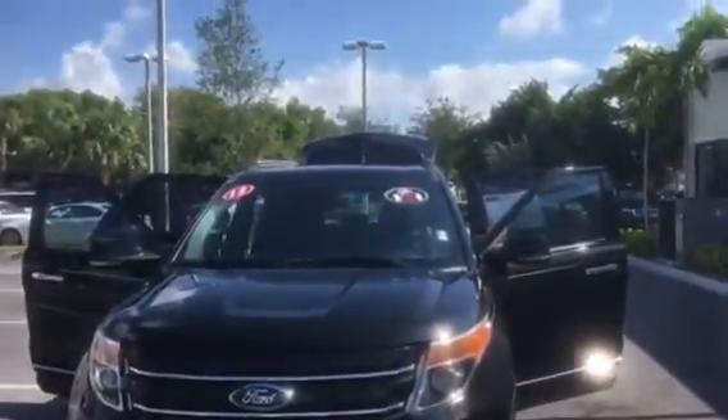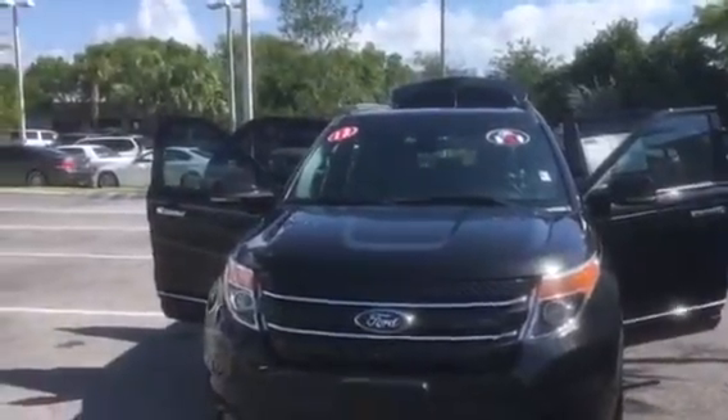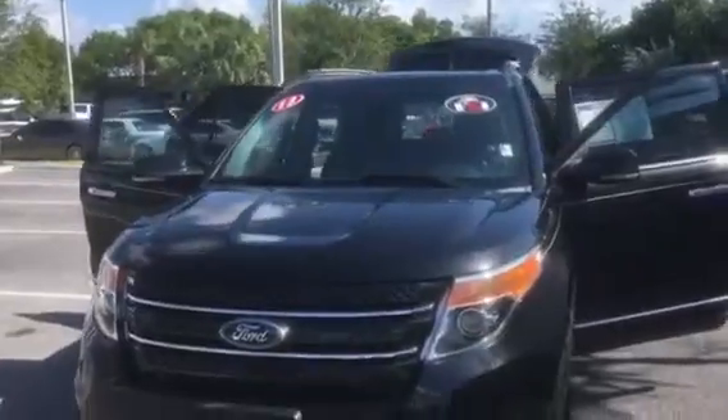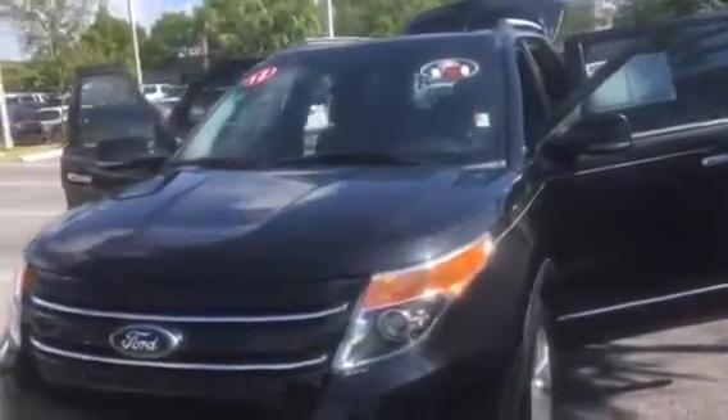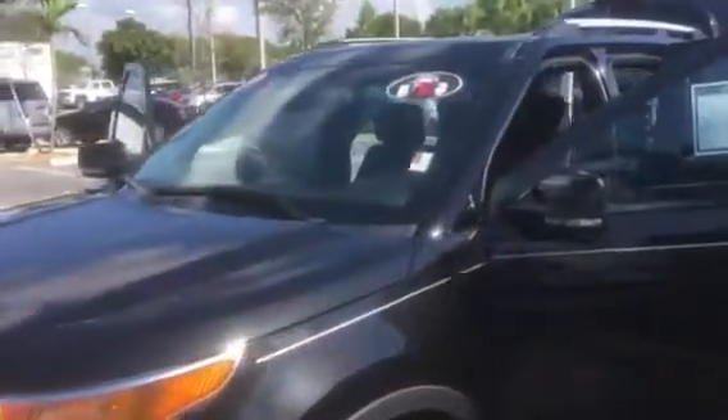Good morning Carlos, this is George at Radio GMC doing a short walk-around video of your 2013 Ford Explorer Limited. It's a beautiful SUV in perfect condition both inside and out. This is a Limited — it's fully loaded.